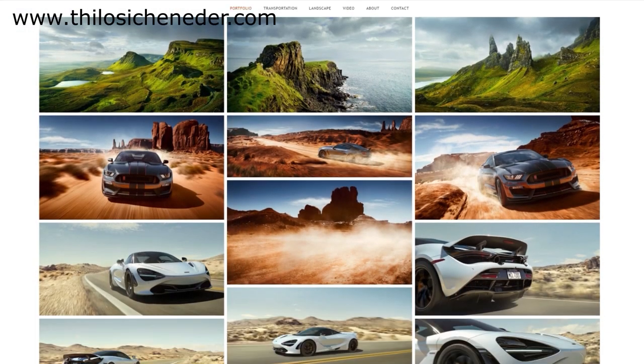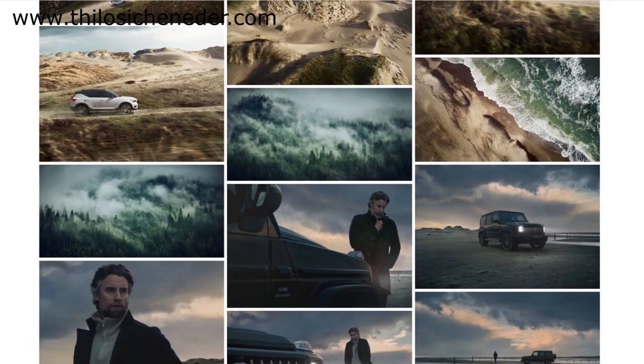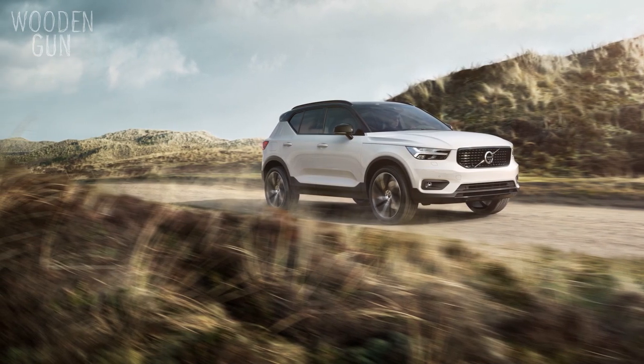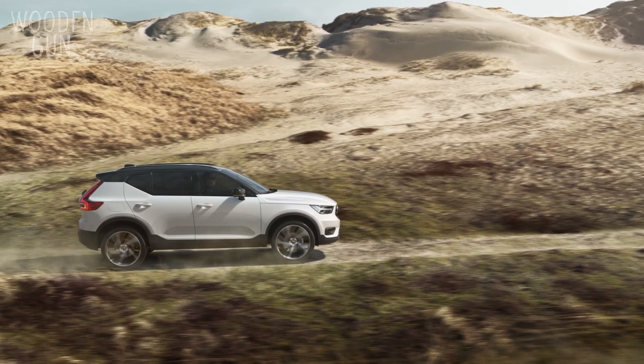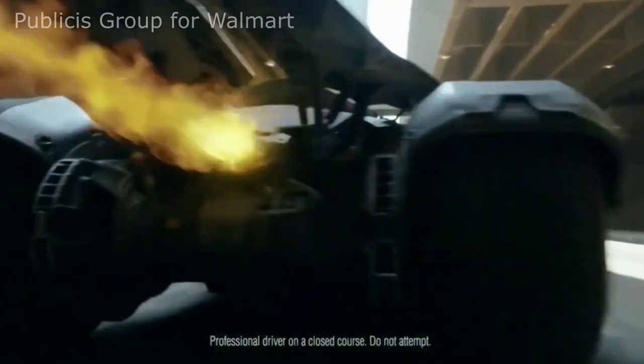With each project we have done with Tilo Sikeneda we have pushed things technically and visually further. Starting fairly straightforward with the Volvo XC40, we got to know each other and how to operate together. When he said he was shooting in LA and planning on capturing backplates and domes on lower ground, we saw it as an opportunity not to be missed. The location had been used so many times before so it really needed to stand out.